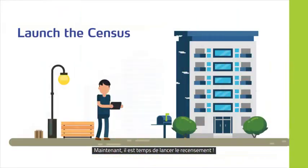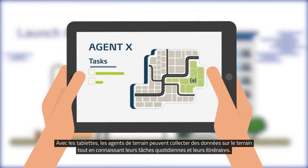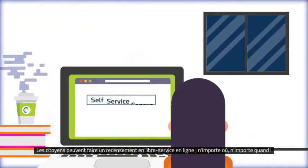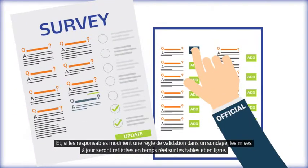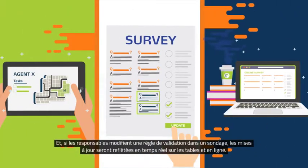Now it's time to launch the census. With tablets, field agents can collect on-ground data while knowing their daily tasks and routes. Citizens can do self-service census online, anywhere, anytime. And if officials change a validation rule in a survey, updates are reflected in real-time, both on tablets and online.